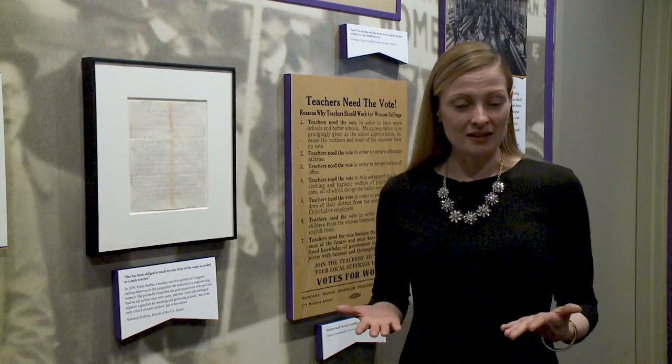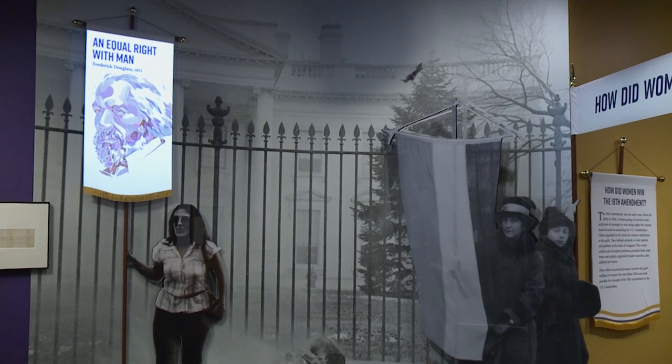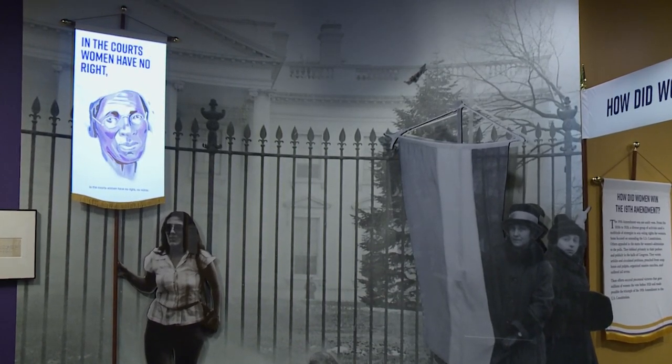You may have also noticed that the light levels are pretty low in here, and that's to protect the documents so that they'll be preserved for you when you come to the museum. In this section of the exhibit, we also have a digital display to pull in even more voices from women and men who argued why women needed the vote.